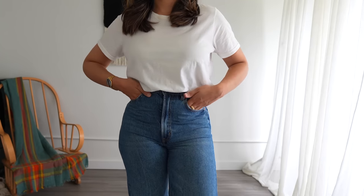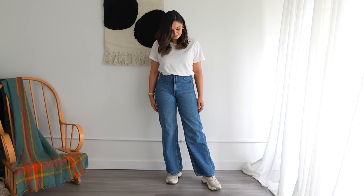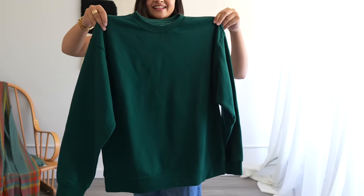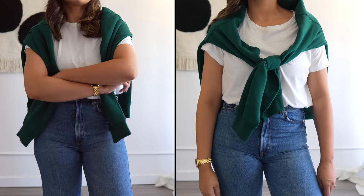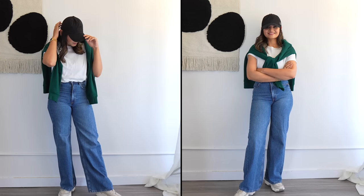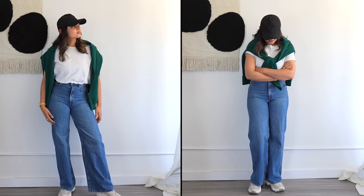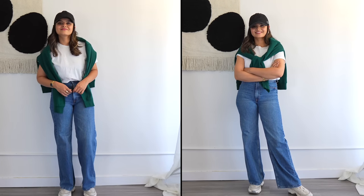A prime example is the classic combination of a basic white t-shirt and jeans. With a touch of creativity, you can seamlessly turn this into a fall outfit. Here's where you add that fall flair — go for a cozy round neck or hooded sweatshirt. You can choose any color depending on your personal style; I'm going with dark green.